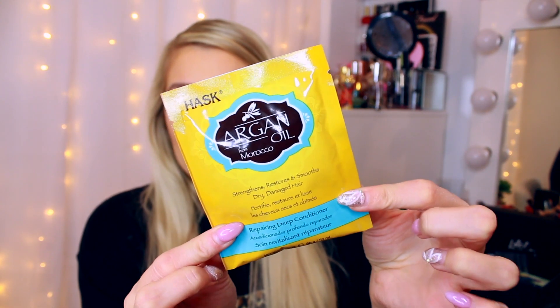Next up is a product I was so excited to see in this box because I love it so much. This is from the brand Hask — it's their Argan Oil from Morocco Repairing Deep Conditioner. I leave this to soak in my hair for as long as I possibly can, then rinse it all off — it's absolutely amazing. You can buy this in Boots and Superdrug. It works wonders, really looking after your hair.